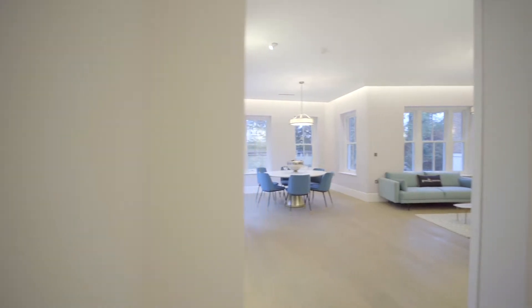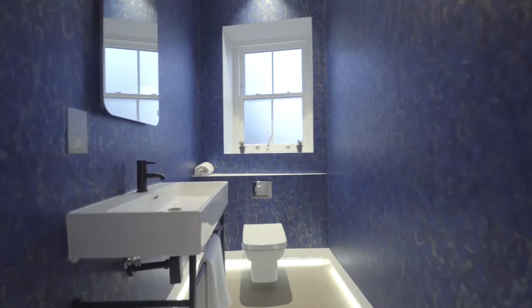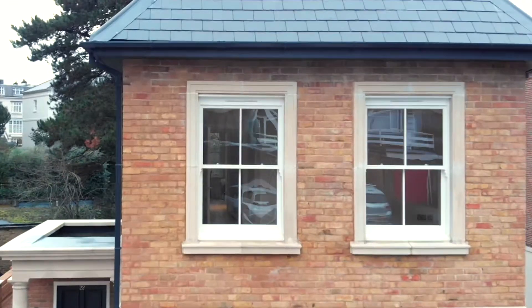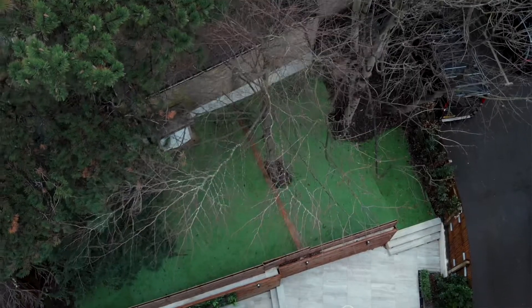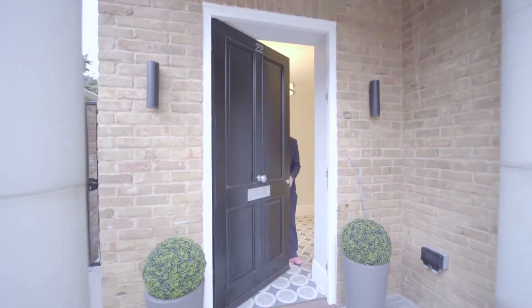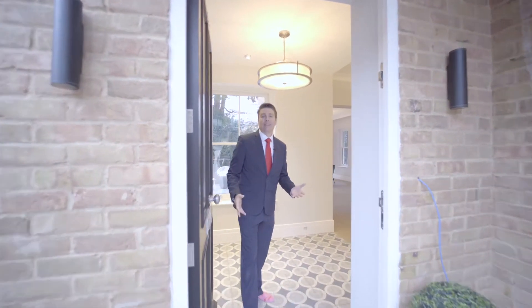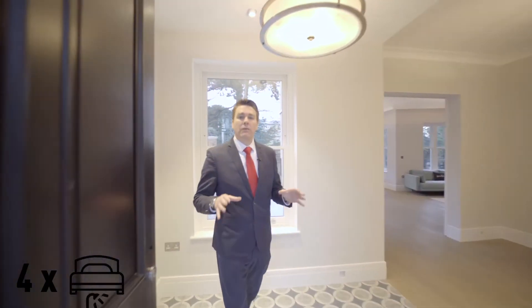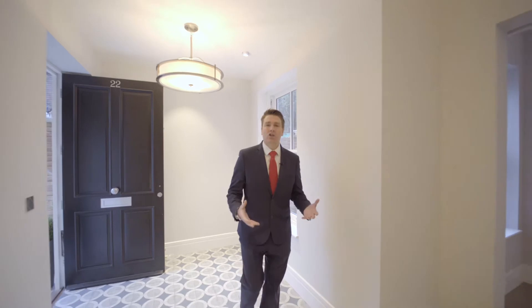This is a one-of-a-kind 3.3 million pound detached family home located in the heart of Wimbledon Village, London. My name is Daniel White and I'm going to take you on a tour of this luxury home. Hello and welcome to Sunnyside in Wimbledon Village. This is a four-bedroom, four-bathroom detached family residence with over 3,400 square feet of luxury living space.